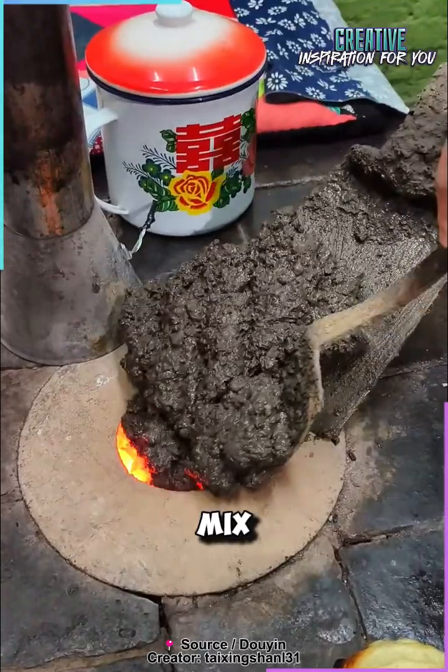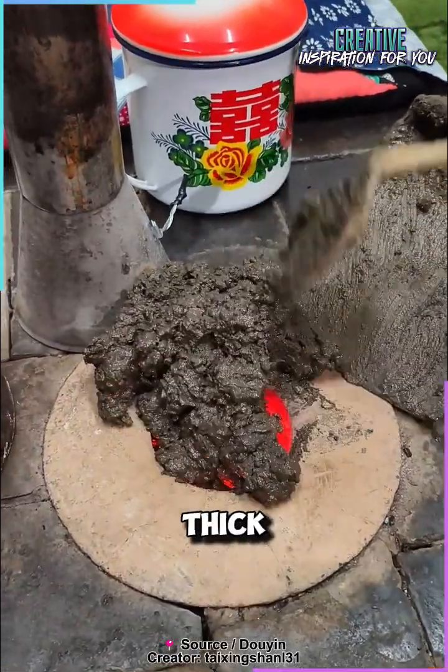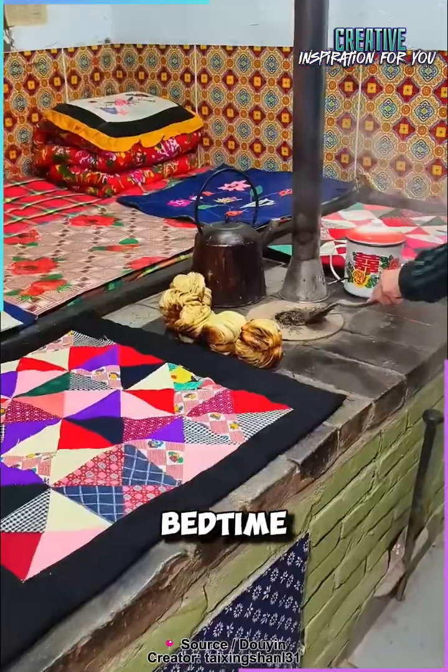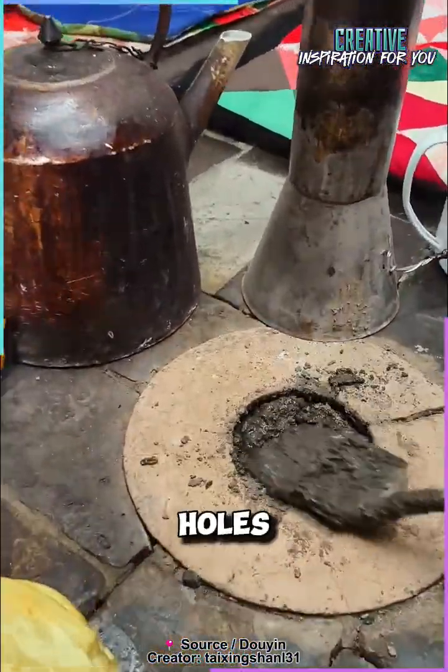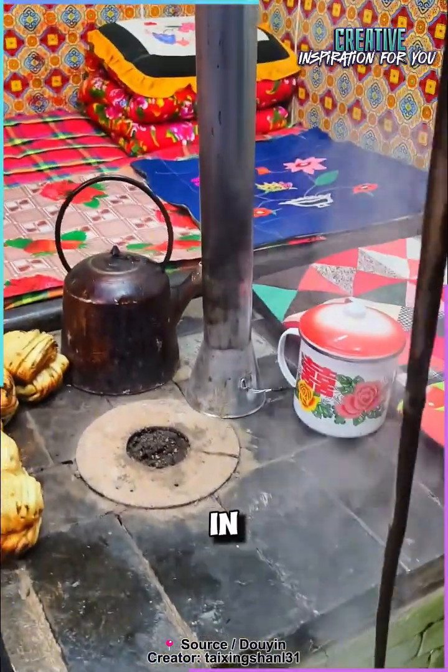They bring the slurry home, mix it with water until it becomes a thick, sticky paste, and right before bedtime, they seal their traditional stove with it. A few tiny holes are poked into the surface, allowing just enough air in.